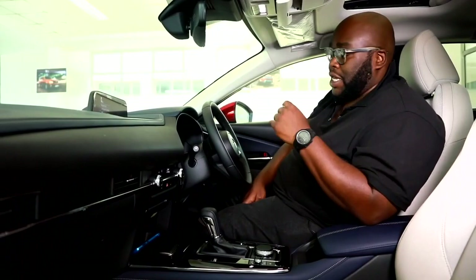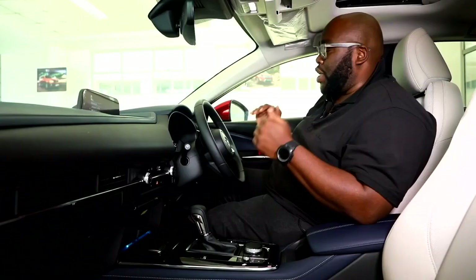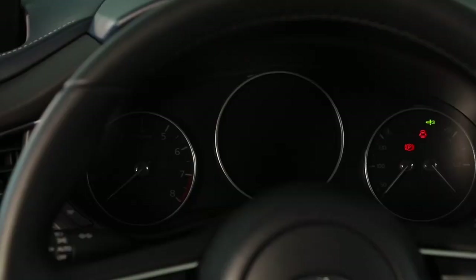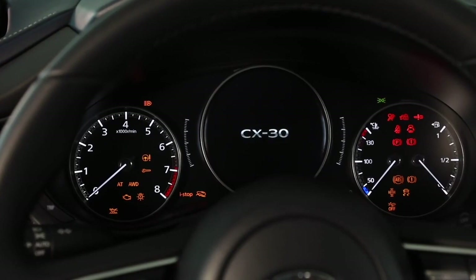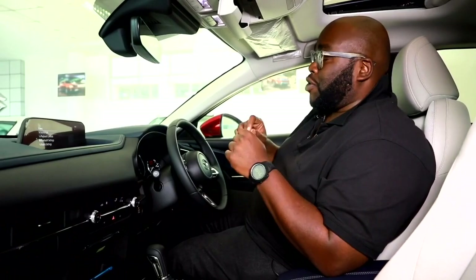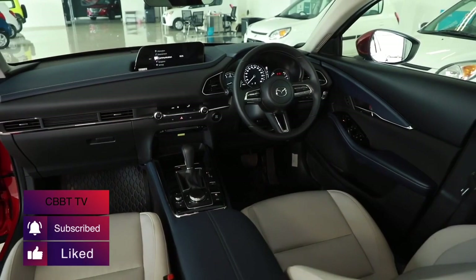The car comes standard with start-stop functionality. Moving over to the instrument binnacle, it still gives you that retro Mazda 323 feel — three dials: a tachometer on the left, temperature and fuel gauges on the right, and in between, a vehicle dynamics screen showing speed, lane departure assist, which doors are open, and more. This one also comes with heads-up display as standard. The three-spoke steering wheel has leather that feels very good, and its satellite buttons are lined with a stainless steel look to give that premium feel.